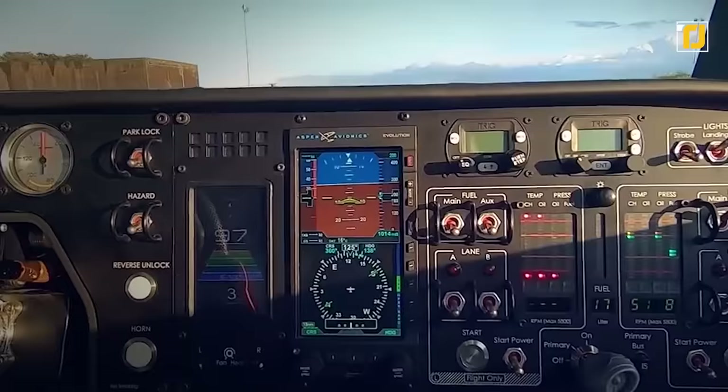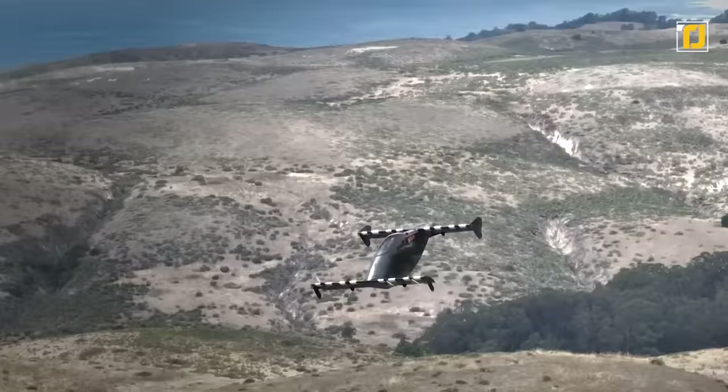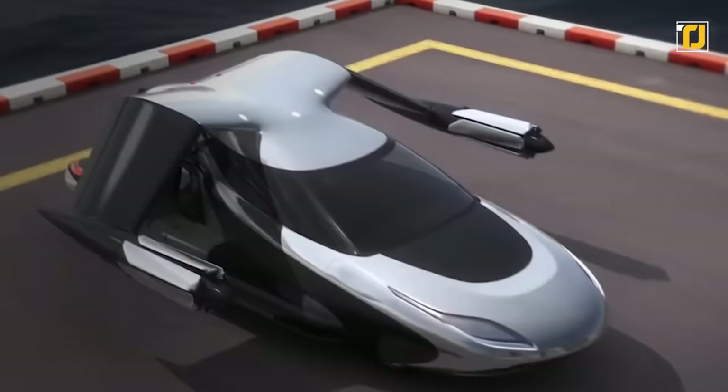Unlike some cars in this list, the Blackfly cannot be used as a regular car on the road. It can only seat one individual who is under six feet tall and weighs no more than 250 pounds. It's not quite the full flying car experience, but it's going to be affordable. The Blackfly is rumored to have a top speed of 62 miles per hour and will be able to fly for roughly 25 kilometers before needing to recharge.